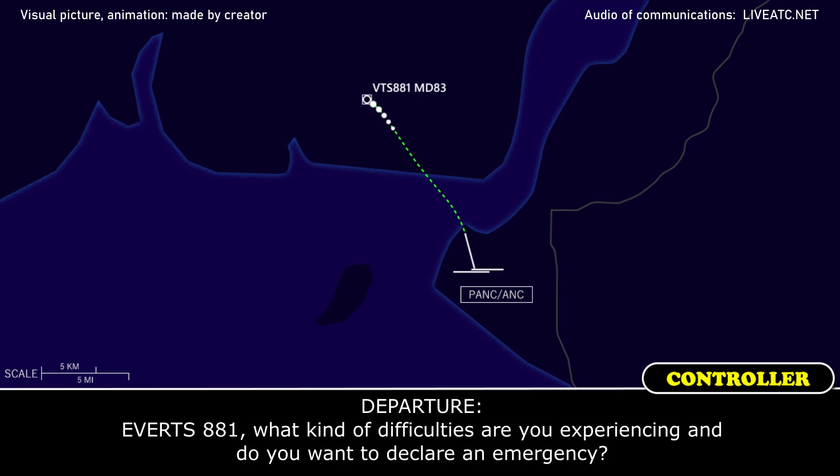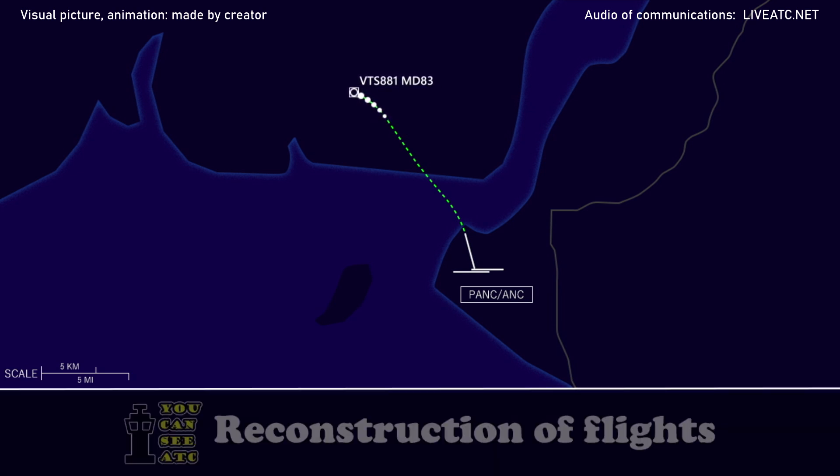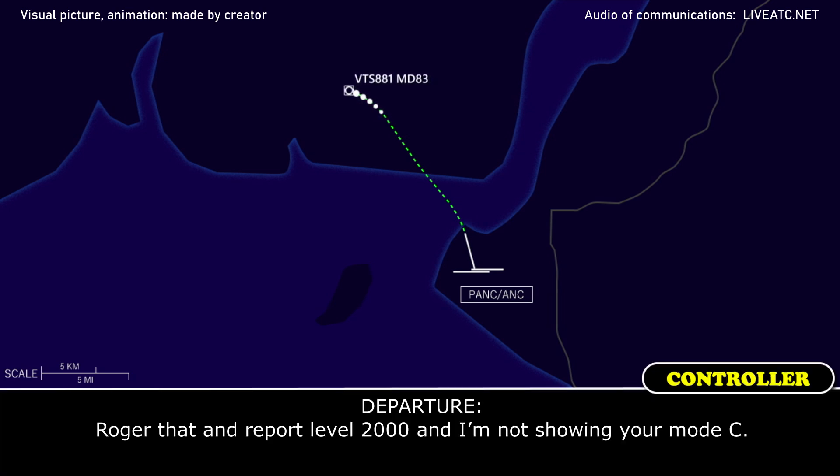Everett 881, what kind of difficulties are you experiencing, and do you want to declare an emergency? No, we don't need to declare an emergency right now. We lost most of the primary flight instruments on the captain's side. Roger that, sir, and report level 2000.